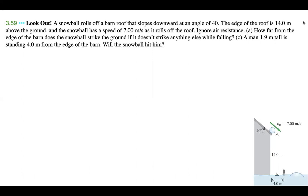Part C: a man 1.9 meters tall is standing 4.0 meters from the edge of the barn. Will the snowball hit him? This problem actually has a Part B — I just took it out because I find it a little restricting to explain in this small space.